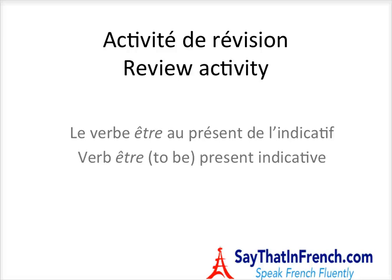Hello and welcome to another edition of ReadThatInFrench.com. Today we're reviewing verbs, and this is a review activity for the verb Être, which is 'to be.' We're studying it in the present indicative — le présent de l'indicatif.